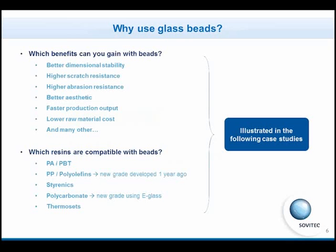As illustrated in this slide, the benefits obtained with the addition of glass beads are better dimensional stability, higher scratch and abrasion resistances, better aesthetic, faster production output, lower material cost, and you will see many other applications.